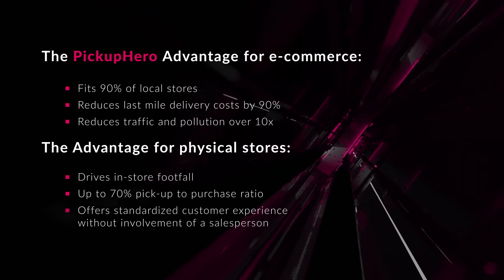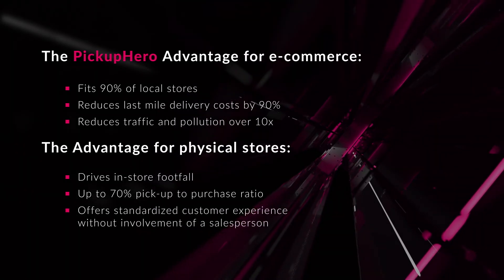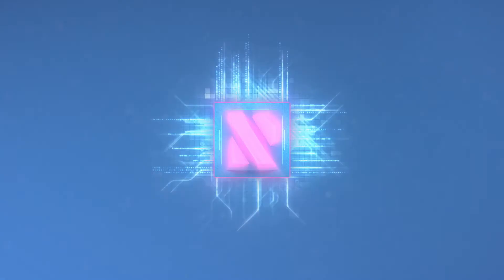Offers a standardized customer experience without involvement of a salesperson. Retail Robotics — we innovate, we deliver, we rock.